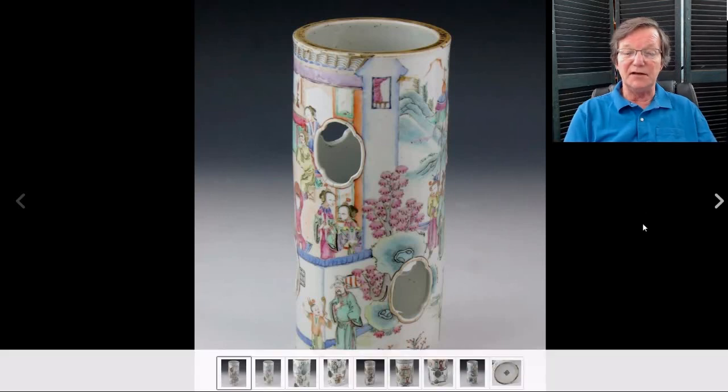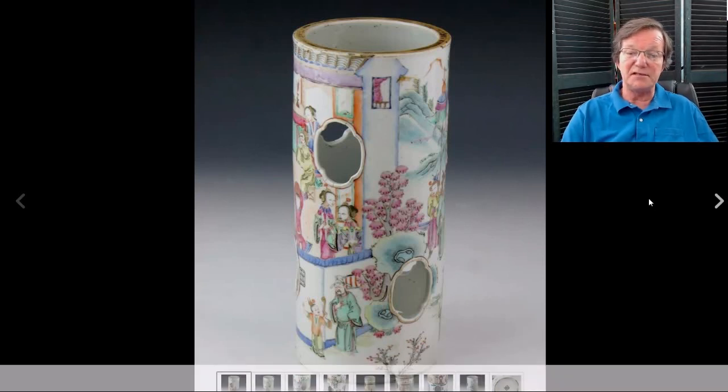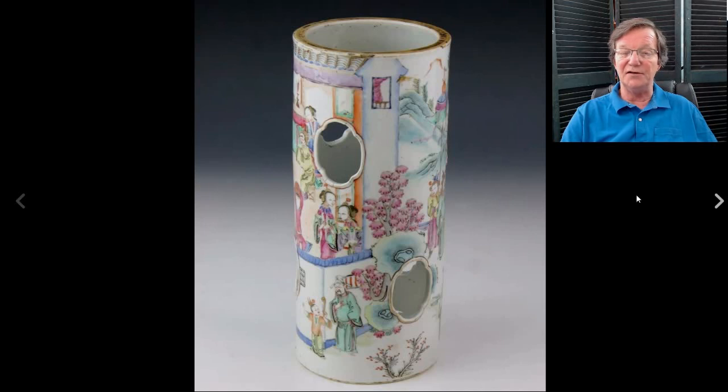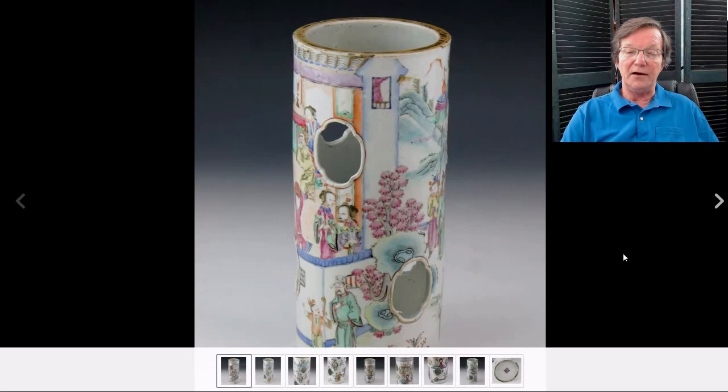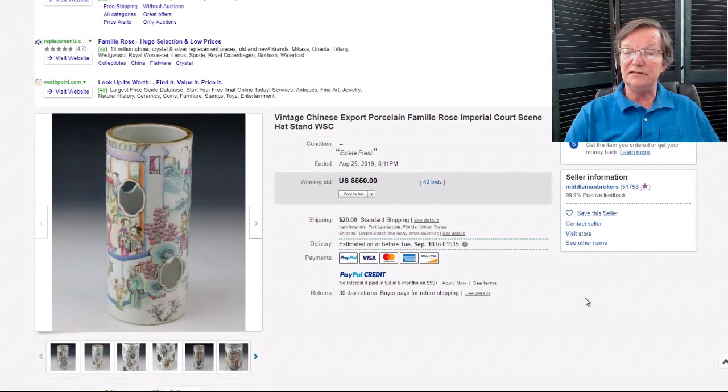On to this really nice hat stand — it caught my eye. The only drawback was it had been drilled out because so many of these were made into lamps. There was a lamp craze in the '20s and '30s where they took these and wired them because back then they weren't worth a lot — you could buy them for two or three dollars. It was a nice thing and ended up selling for $550. This seller, a middleman broker down in Florida, gets a lot of estates settled out of Florida these days.